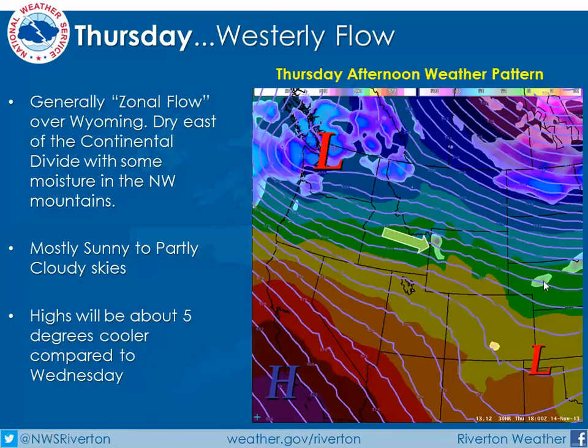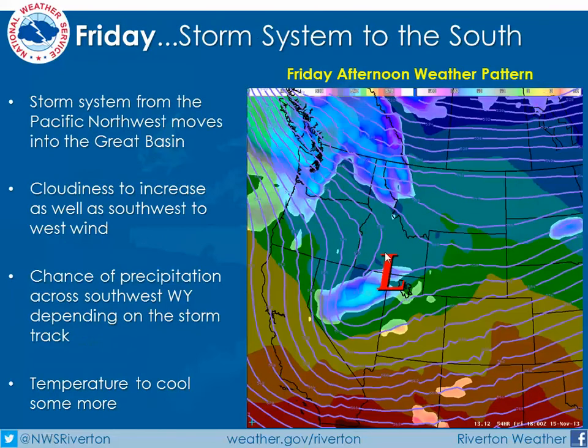Today we do have a little bit of a storm system that's moving through the area, and will be moving out into the plains, so that by Thursday afternoon we'll be in some generally west flow. A little bit of moisture in that will bring some cloudiness to the northwest mountains and a few snow showers, but temperatures will be a little bit cooler because of the passing storm system, but still pretty mild for this time of year.